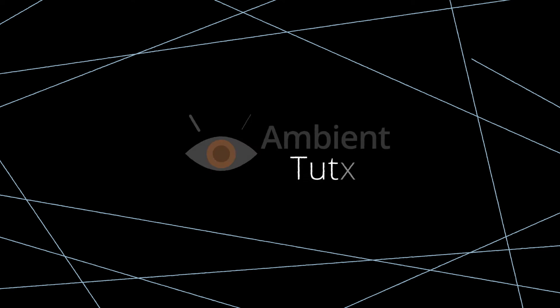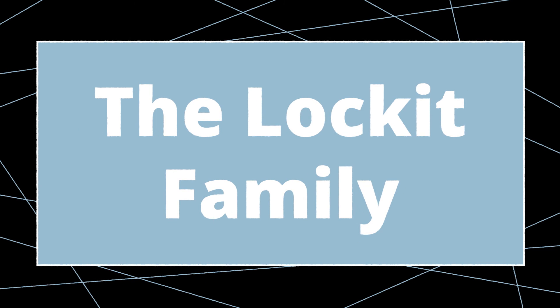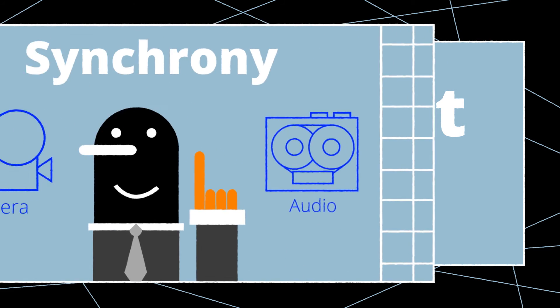Welcome to the Ambient Tutorials. In this video I'll be talking about lockit systems used for production workflow and the available lockit tools from Ambient.